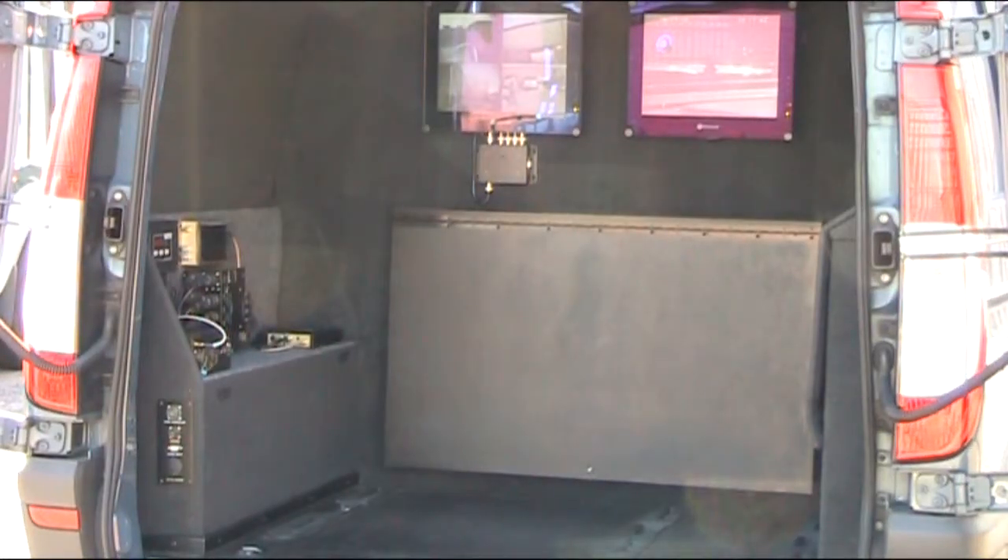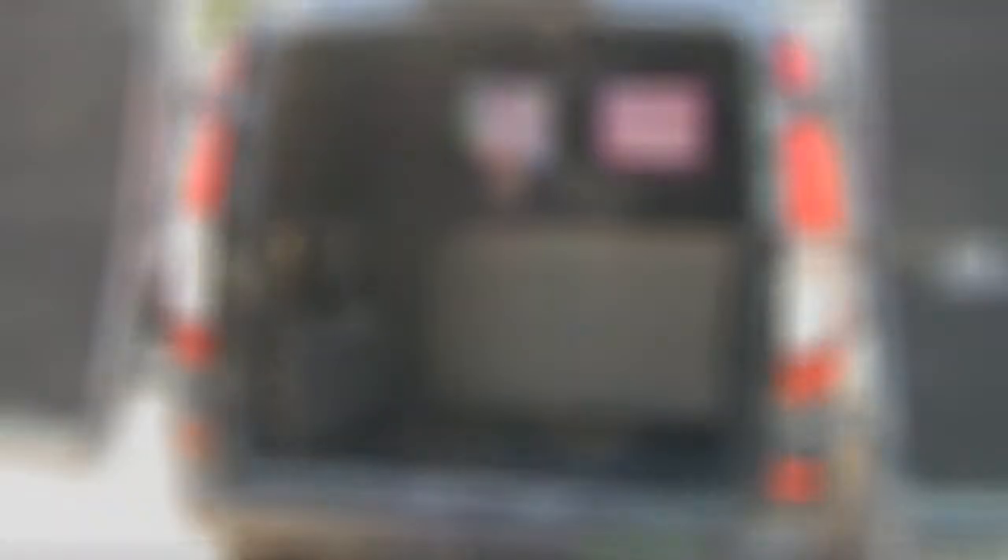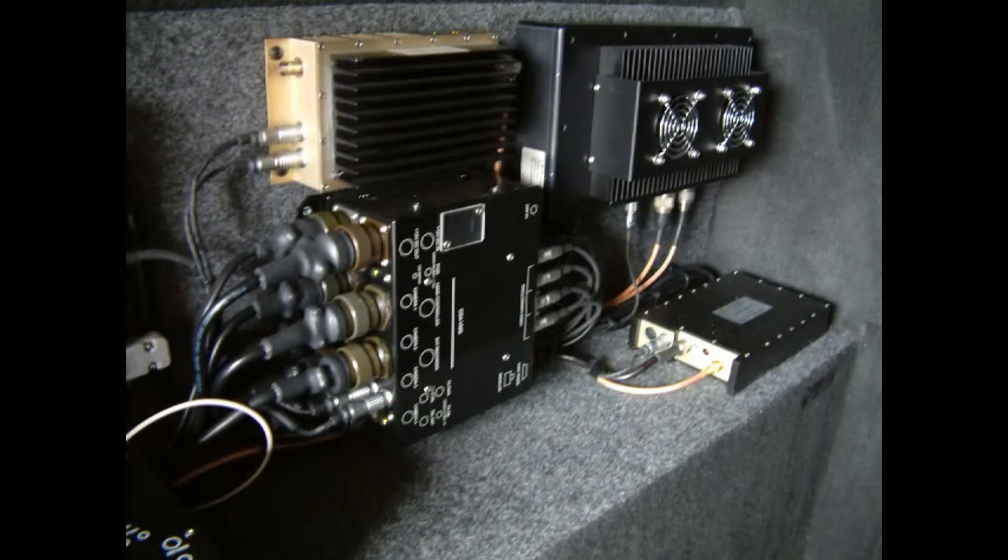Having shown you details of all the cameras, we now turn to the equipment that enables transmission, switching and recording of the images obtained from the cameras. This equipment is contained in the rear compartment of the van. With the doors open you can see the equipment itself on the left hand side and two large viewing screens. We will now show you the individual equipment items and explain their purpose. Full specifications are available from either your local agent or from LMW surveillance directly.